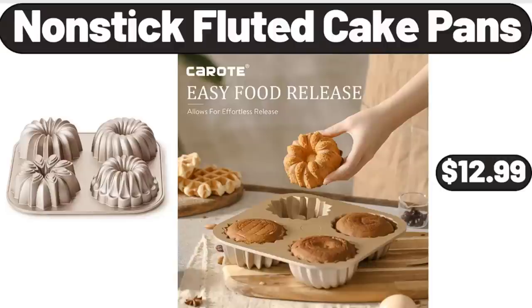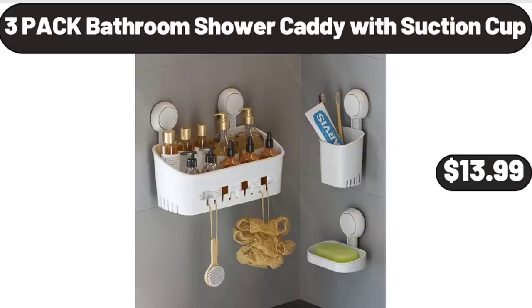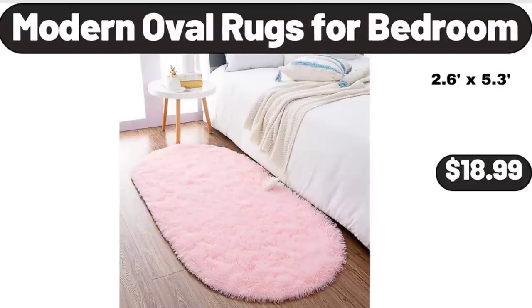Nonstick Fluted Cake Pans, $12.99. 15 Gallon Resin Rolling Lawn and Utility Cart with Retractable Handle, $26.99. 3 Pack Bathroom Shower Caddy with Suction Cup, $13.99. Please don't forget to like the video — really appreciate everything. Modern Oval Rugs for Bedroom, $18.99.